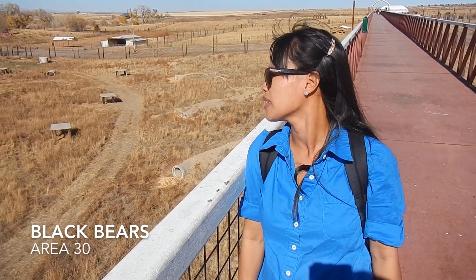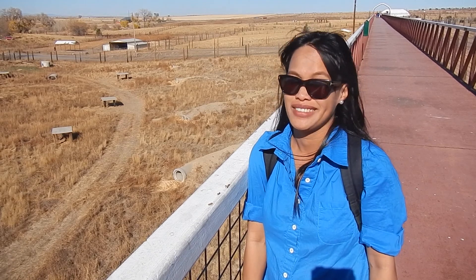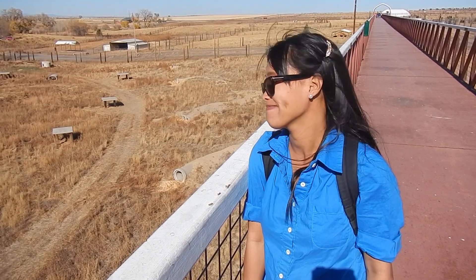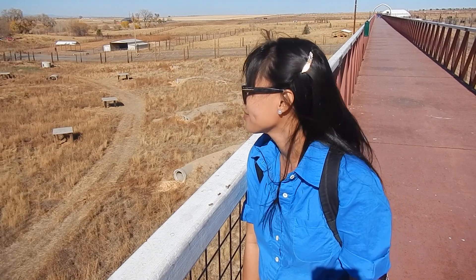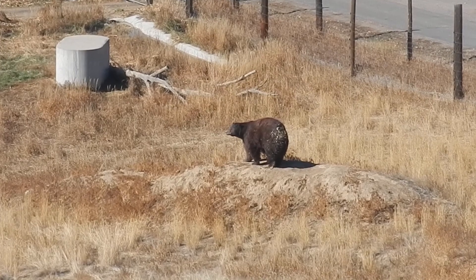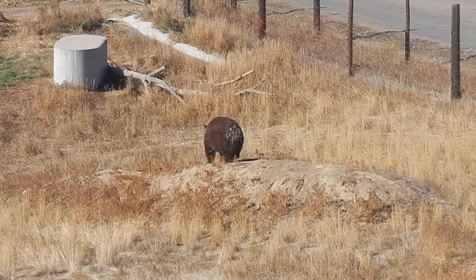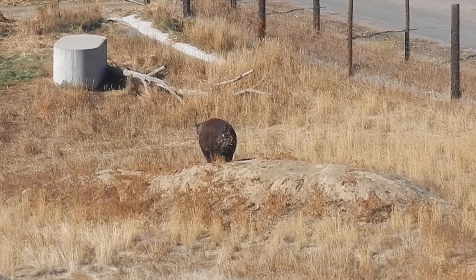Over here we can see the black bears. I think there are about three of them. One just woke up, and the other one was probably catching a fish or eating something. They're so chubby.